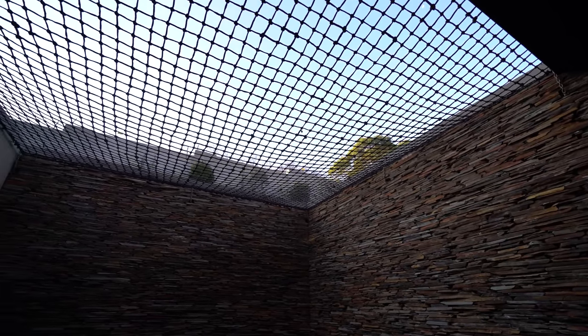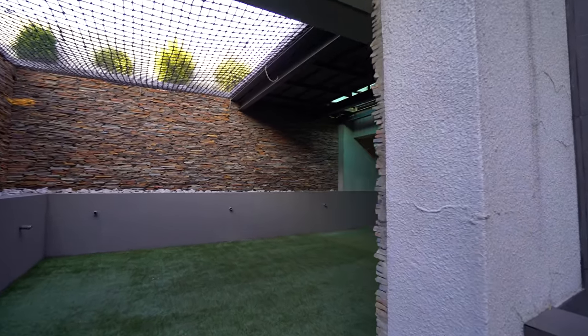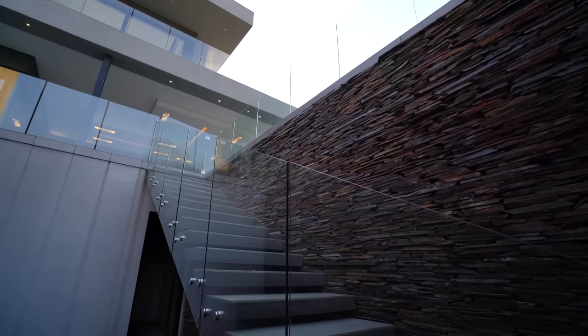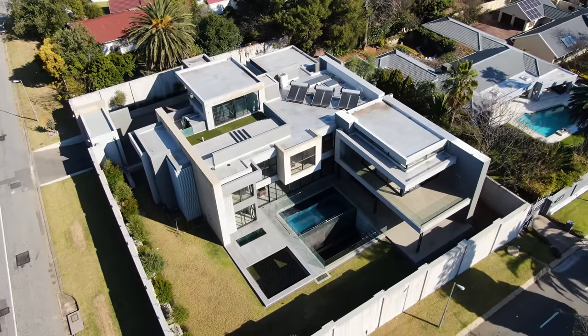You'll also find an outdoor area behind a set of glass stackable sliding doors. This whole area is astroturfed and you'll find yourself just underneath the hammock. A set of stairs takes you to your patio as well as your pool. Now it's time to head back upstairs and take a look at the bedrooms.